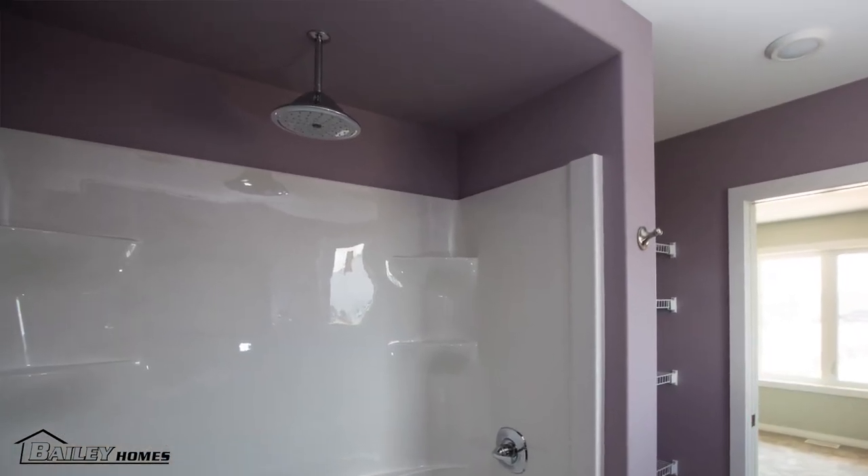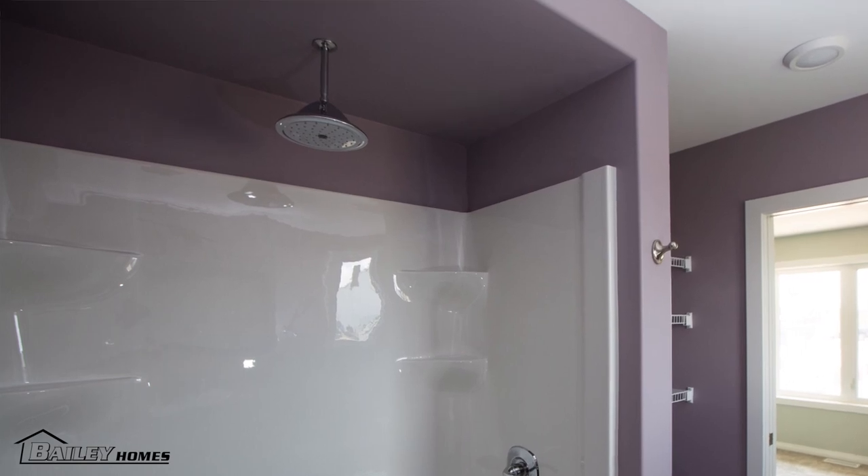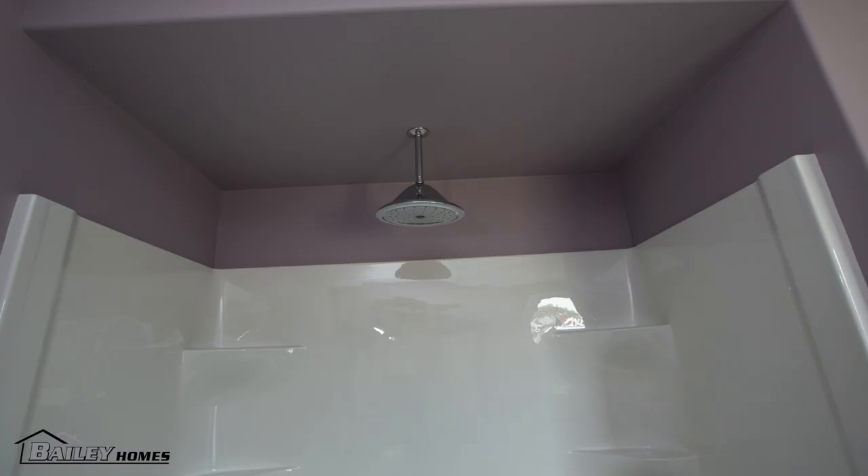The tub and the shower in the ensuite was ordered without the roof in it. This allows for the customer to have a rain shower head. It also helps when your husband is over six feet tall.